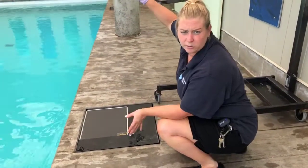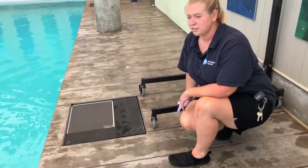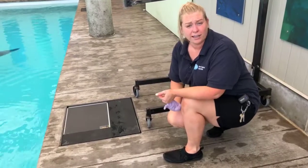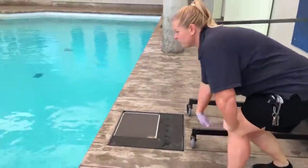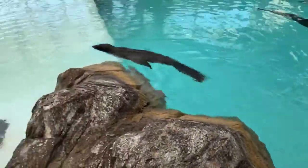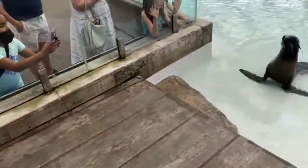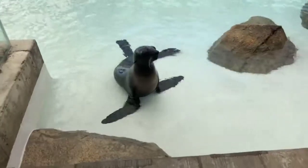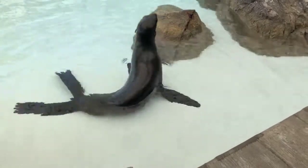Today we're just practicing having Katovi go underneath this stand — if you're a little seal, this could be pretty intimidating, so we practice it often. We'll do the scale first, then try the x-ray behavior. Being a northern fur seal female, Katovi won't get very big — she'll reach about 100 pounds when fully grown. Since she's only seven, she won't quite be there yet. She lives here with her friend Luna, who you'll see being trained on the far side.